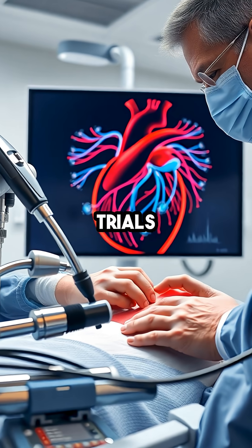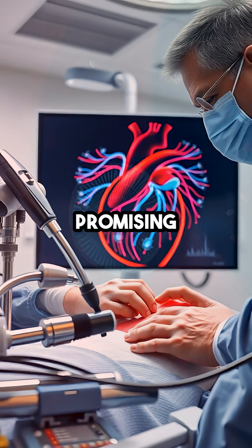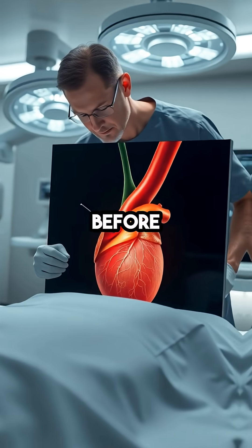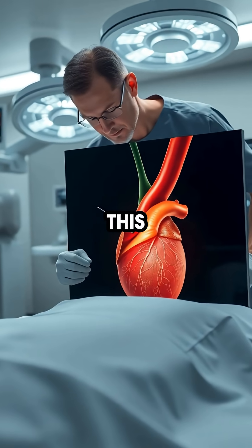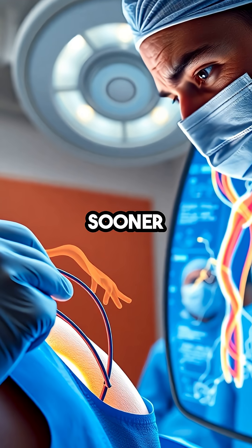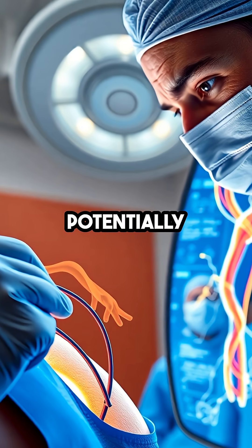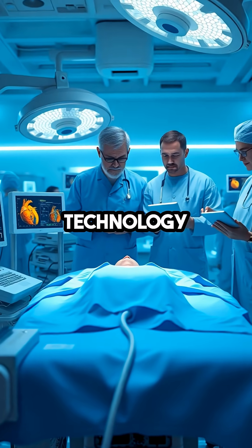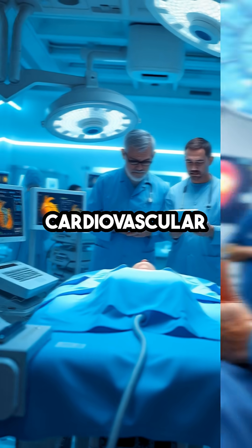Early clinical trials are already demonstrating promising results, with the AI lens identifying subtle warning signs of heart disease long before symptoms appear. This means that doctors can intervene sooner and more accurately, potentially preventing heart attacks before they happen.